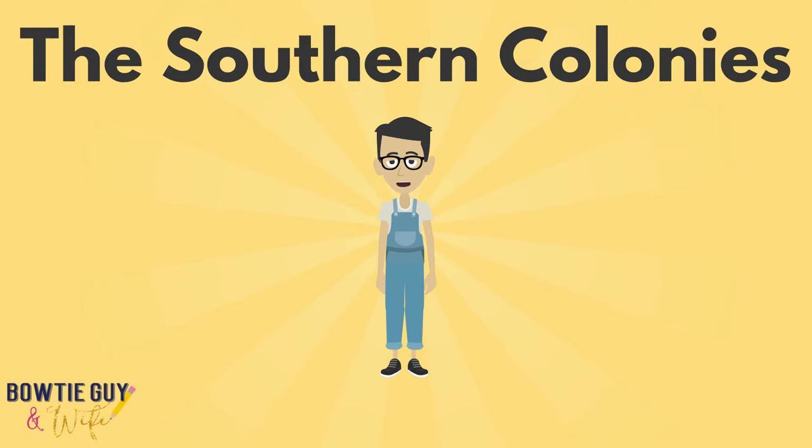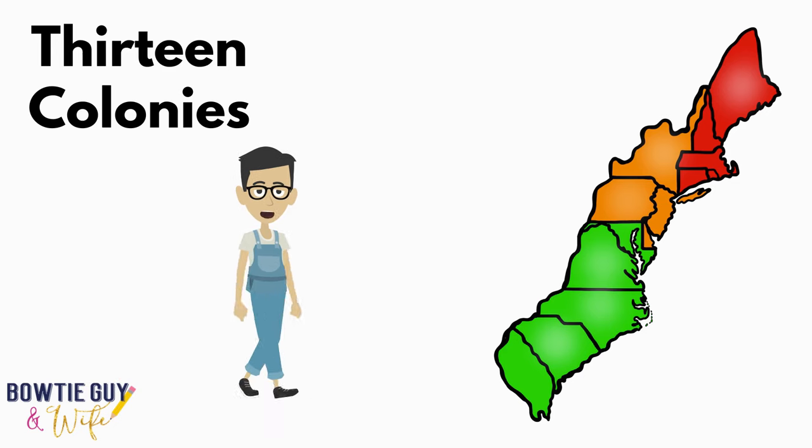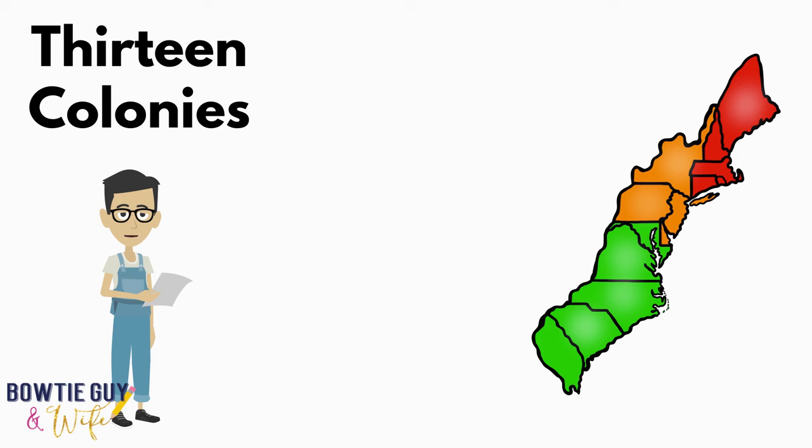In today's episode, we're going to explore the Southern Colonies. Just a review before we get started: there are three distinct regions throughout the 13 colonies — the New England Colonies, the Middle or Mid-Atlantic Colonies, and then the Southern Colonies that we're going to talk about today. The Southern Colonies were very diverse compared to the other regions of the 13 Colonies. We've got so much to cover in this episode, so we better get busy.